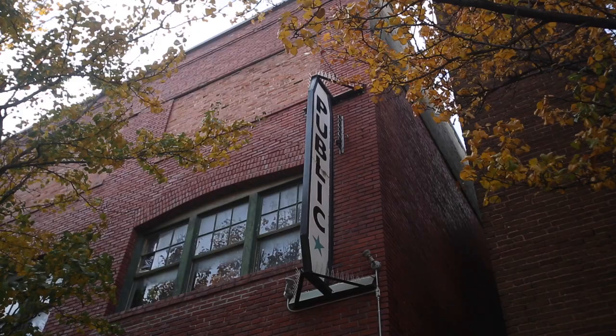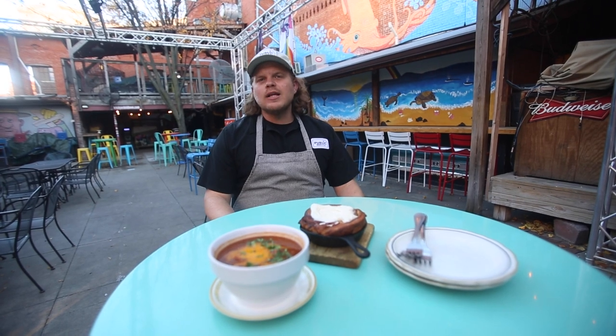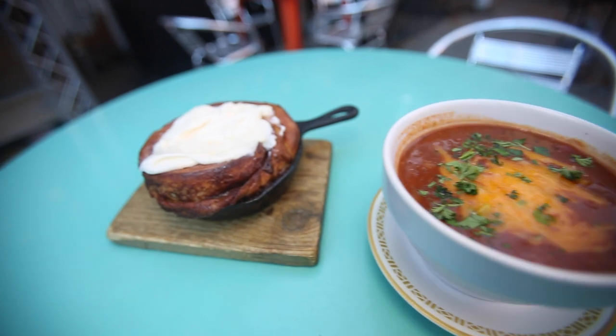My name is Travis Russell. I'm the chef and owner here at Public at the Brickyard in Wichita, Kansas. Today we made two Midwestern classics that people like to enjoy together: bison chili and cinnamon rolls.